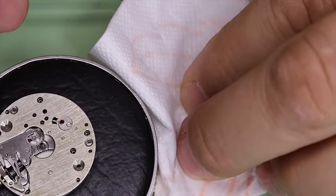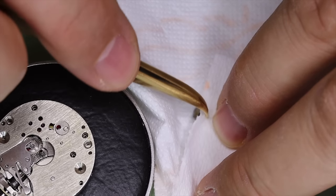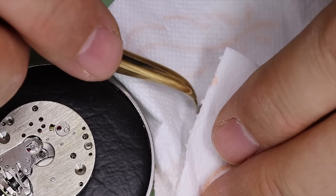Let's see if this is sustained — I think we can say safely that it is so far. Even this little dial washer on the hour wheel leaves a footprint of oil.